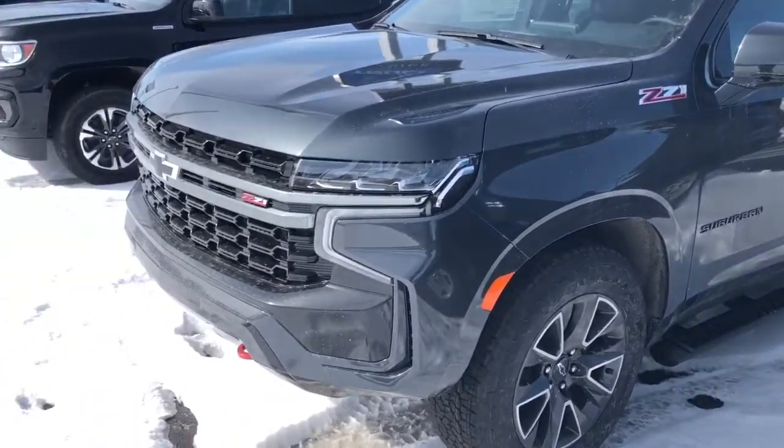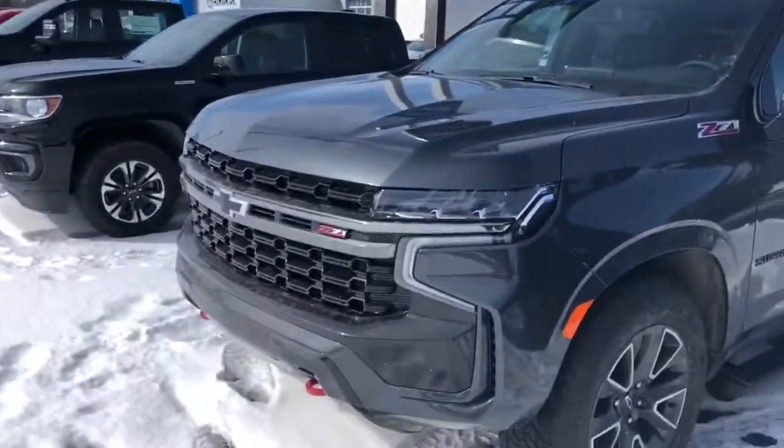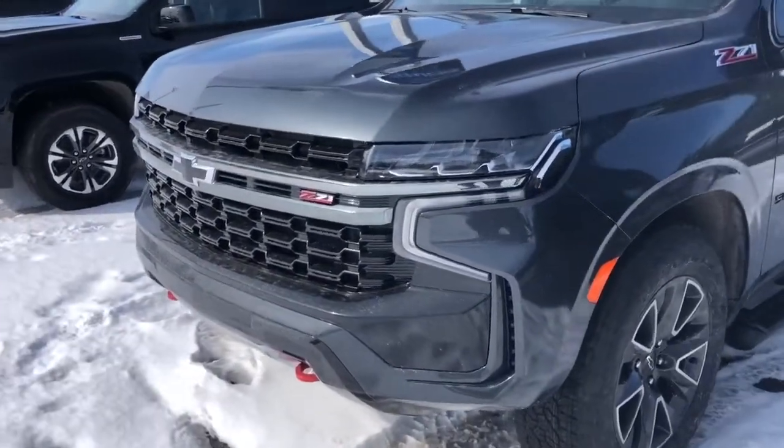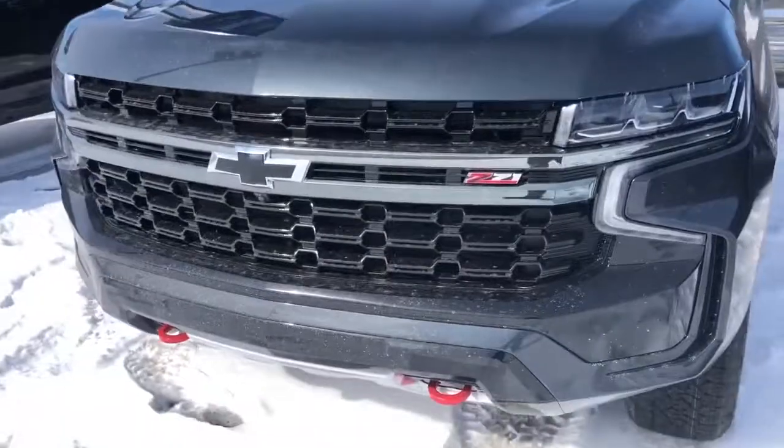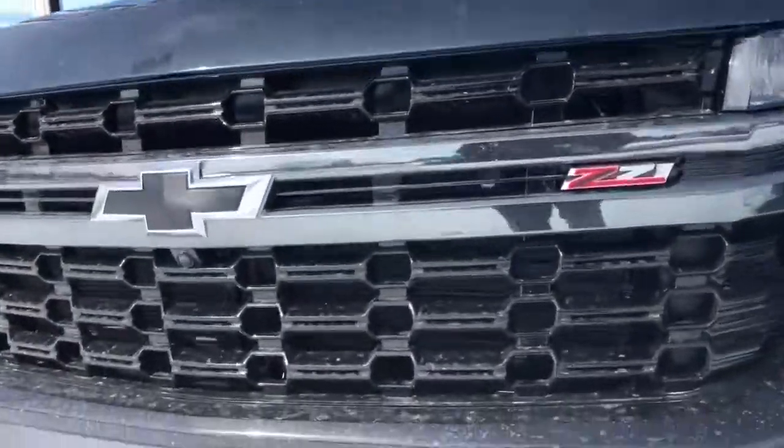Finally got my hands on a 2022 Chevy Suburban Z71. These things are selling like wildfire. This is a pre-order that was placed about four months ago, and they just got it in.